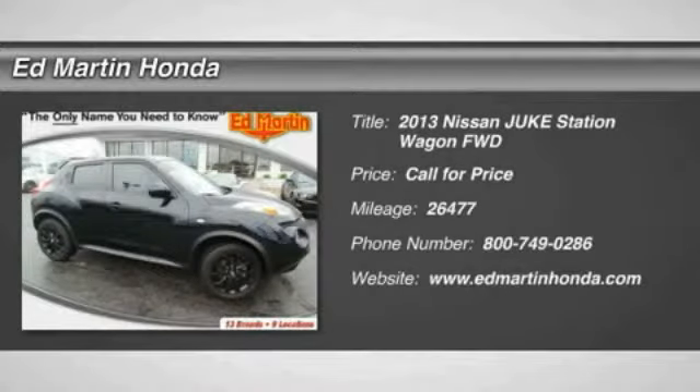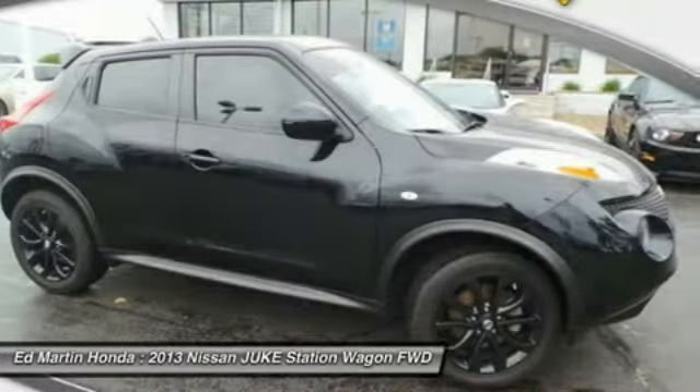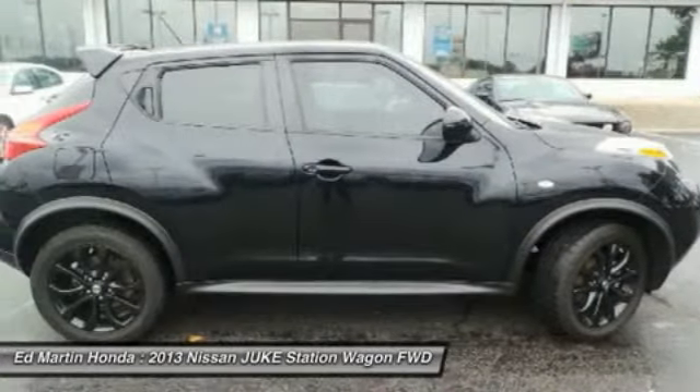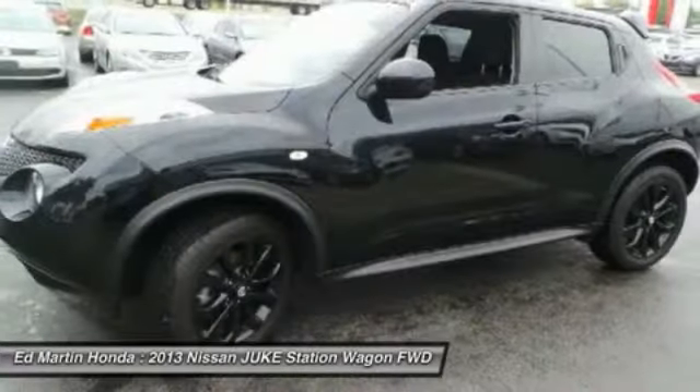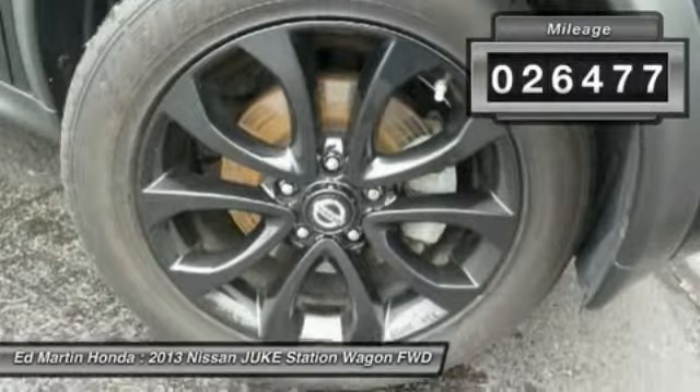The 2013 Juke. The Juke is an adaptable and intelligent ride where all-wheel drive agility and handling meet turbocharged performance. This unique, sporty, compact crossover fits your personal style perfectly. This vehicle has less than 30,000 miles.